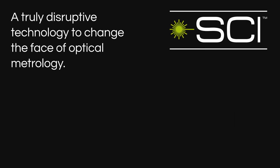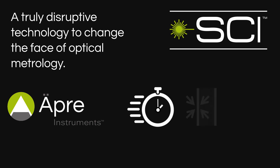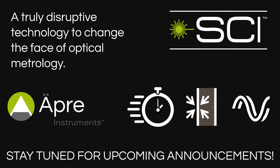So there you have it — a truly disruptive technology to change the face of optical metrology, with an unparalleled combination of ease of use, surface isolation, and phase measuring accuracy. Get ready to realize possibilities thought to be unobtainable. Be sure to stay tuned for upcoming announcements on Opre SCI technology to meet your demanding optical metrology needs.